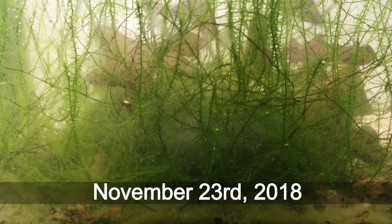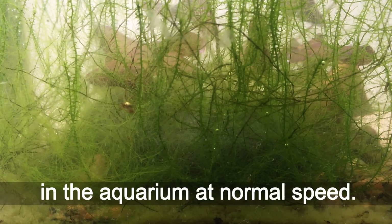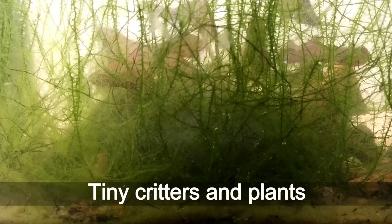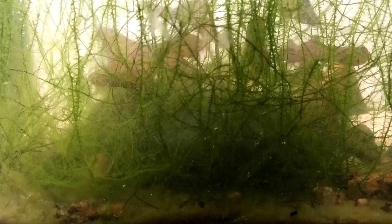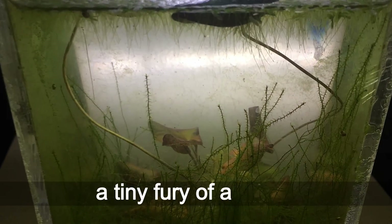November 23rd, 2018. Here you can observe life in the aquarium at normal speed. Let's switch to a timelapse recording. Tiny creatures and plants live in different dimensions. Look how many creatures are here.